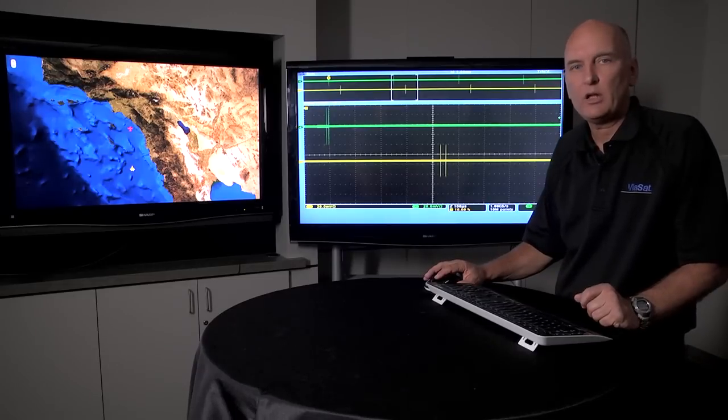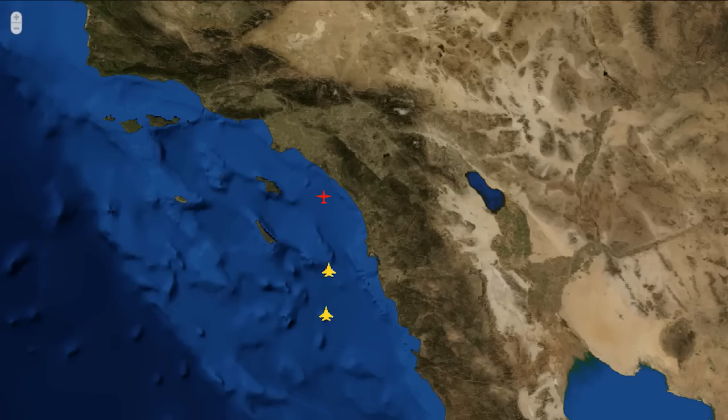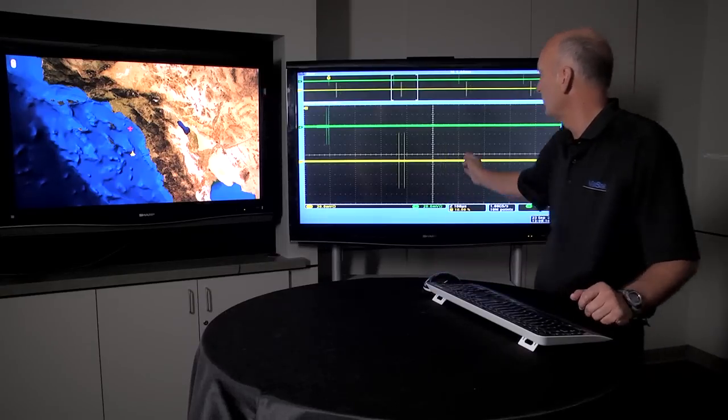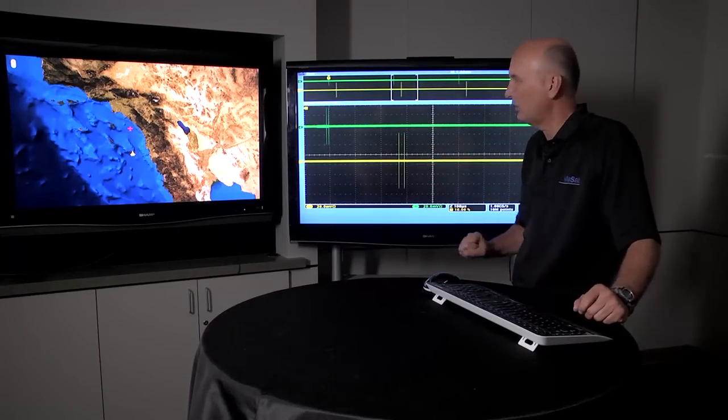The Virg 1000 is a real-time environment generator, so as I take the platform and move it closer to the system under test, you'll see the response in time move closer to the interrogation and the power level increase.